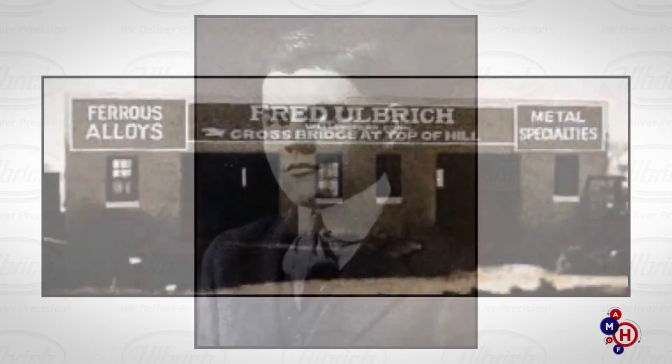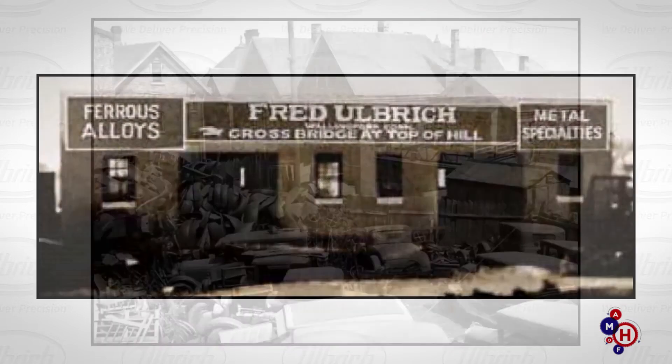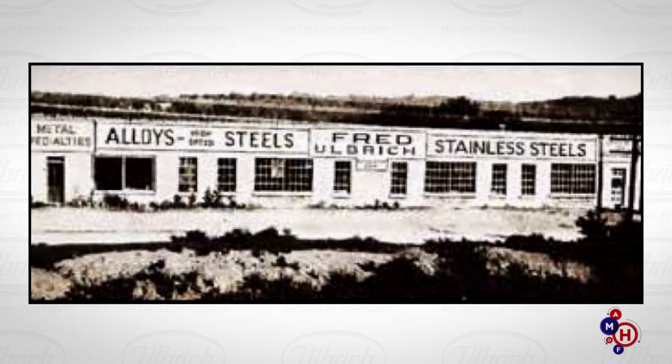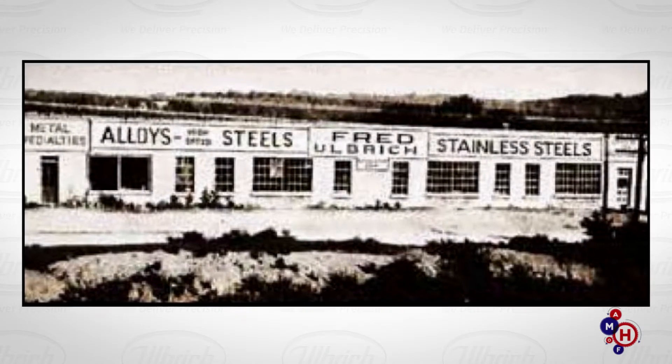When Fred Ulbricht Sr. opened his business in 1924, his only goal was the resale of scrap metal. But before long, Ulbricht's Wallingford, Connecticut-based company began manufacturing cutlery.